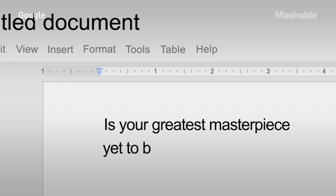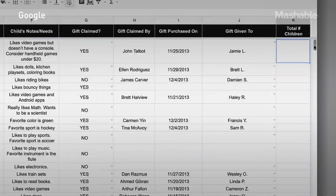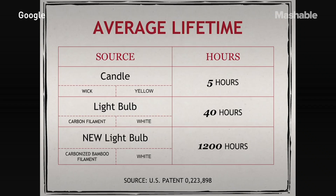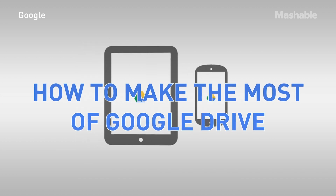Google Drive has a lot to offer, but you already know that. Whether it's Google Docs for writing reports or papers, Google Sheets for all your spreadsheet needs, or Google Slides for every presentation you've done lately, we have a feeling you're using Google Drive all the time. But are you taking full advantage of everything it has to offer? Do you know all the tips and tricks? Don't worry, we've got you covered. Here's how to make the most of Google Drive.